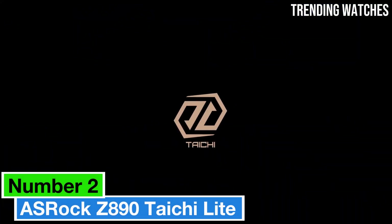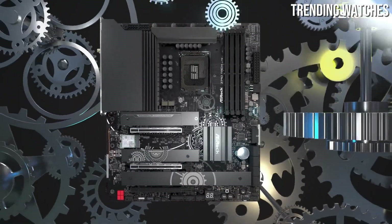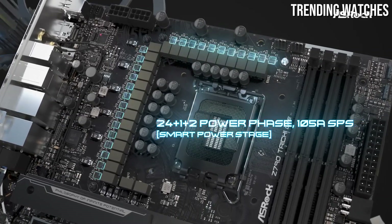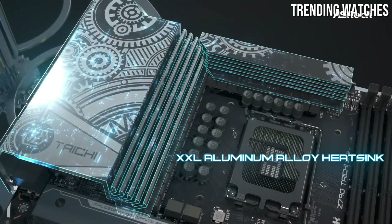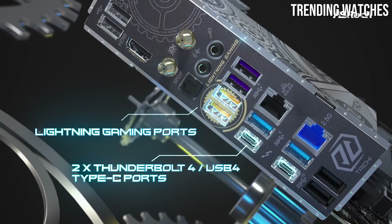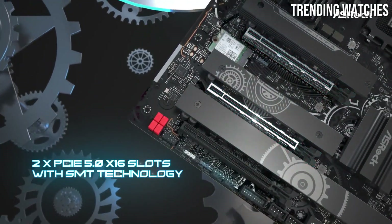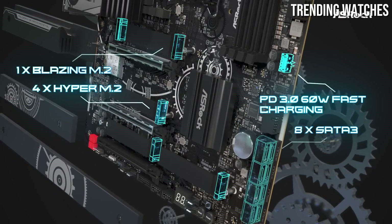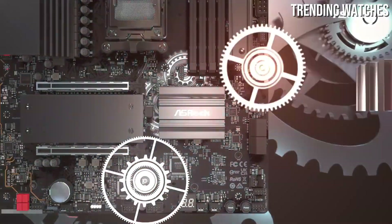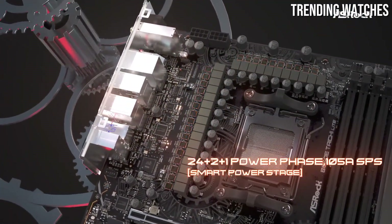Number 2. The ASRock Z890 Taichi Lite motherboard is an impressive addition to the world of high-performance PC components, designed for enthusiasts who demand both functionality and style. After thorough testing and comparison with other models in its category, it's clear that this motherboard stands out for several reasons. First and foremost, the Z890 Taichi Lite boasts a robust and aesthetically pleasing design. Its sleek black and silver color scheme, combined with the signature Taichi clockwork aesthetic, makes it a visually striking component in any build. The build quality is exceptional, with a sturdy PCB that offers durability and reliability for long-term use.